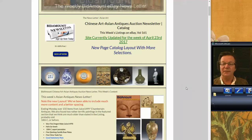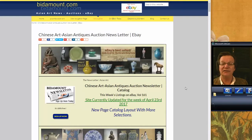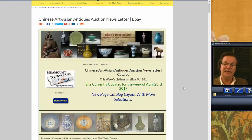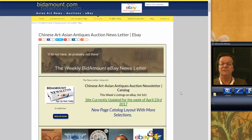Hello, this is Peter Combs from Bidamount.com, and today is Friday, April 28, 2017. This is the second video we've done today. We did one earlier regarding the Asia Week auctions that are coming up, and we talked in particular about the two sales that Sotheby's has going. If you haven't seen it, take a look. We're trying a new format for those kinds of videos. So let's get over to the auctions.